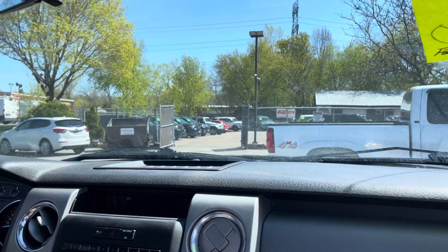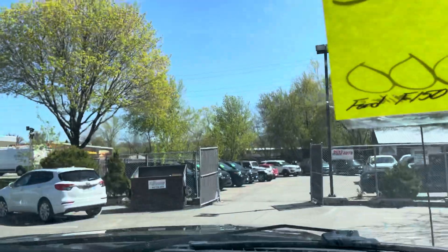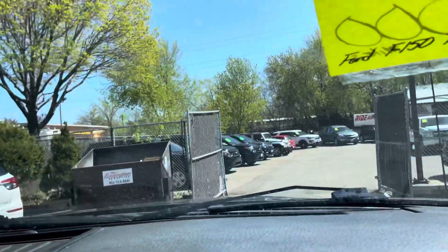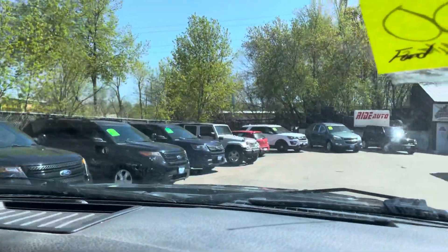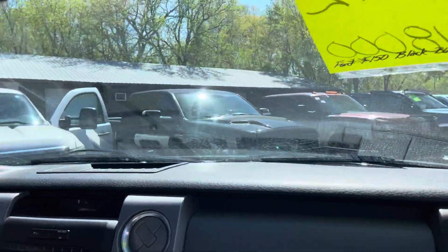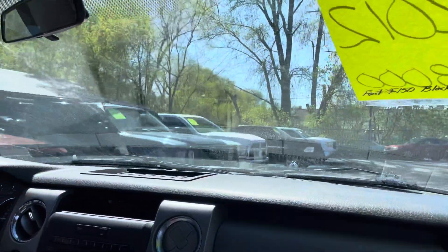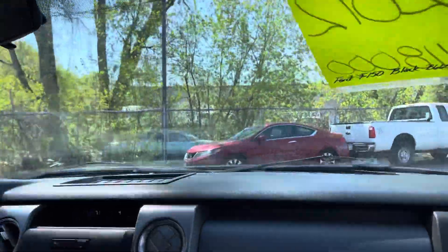Let's take you on a short test drive and show you how this vehicle drives. Right now, we happen to have a lot of F-150s for you to choose from. We have other makes as well — Ford, Dodge, and Chevy. The big three, we'll have them here. Here's some of the inventory. These are the heavy-duty ones back here, but we'll have some F-150s on this row.